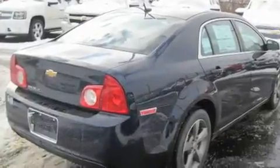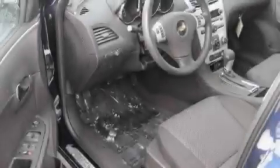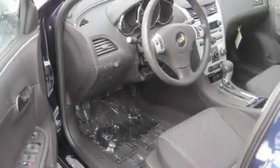Its top features include a power driver's seat, cruise control, steering wheel controls, a CD player, traction control and stability control systems, an anti-lock braking system, a passenger side airbag, rear seat child-proof door locks, keyless entry, and an anti-theft protection system.